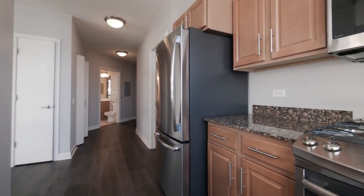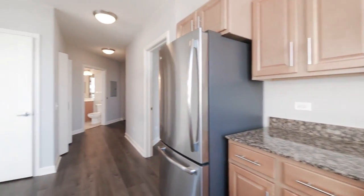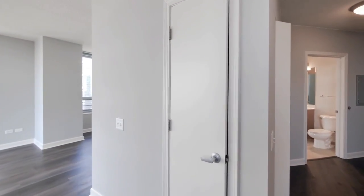The kitchen has honey-colored cabinets, granite counters, and a five-burner gas range with a griddle cooktop. There's a double bowl stainless steel sink and a pantry cabinet with shelving just outside the kitchen.